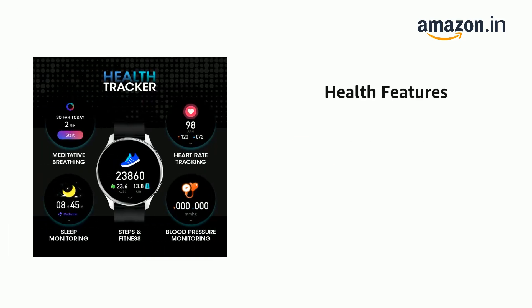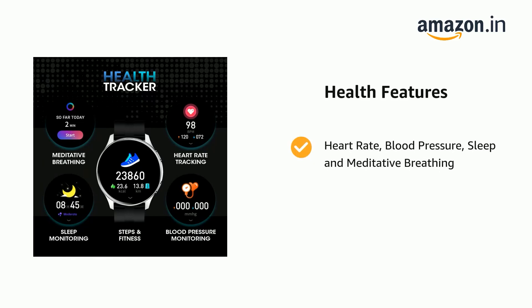It supports heart rate, blood pressure, sleep, and meditative breathing.